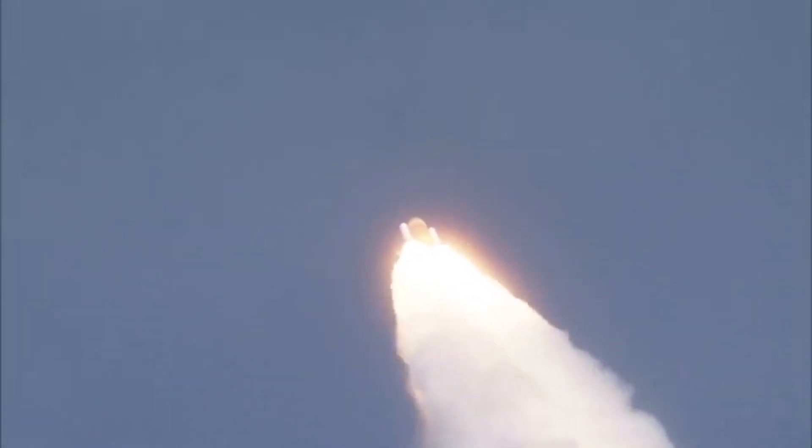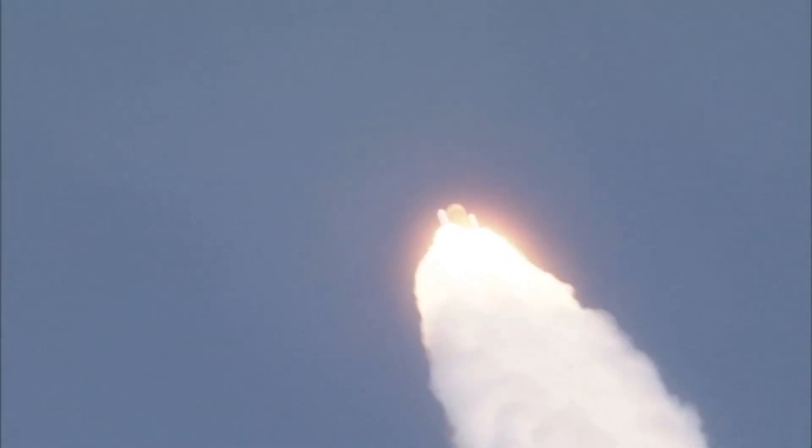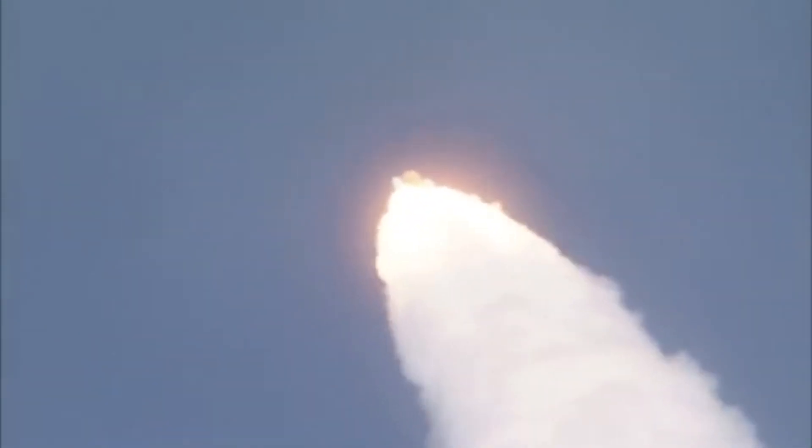Engines beginning to throttle back up, standing by for that call from Capcom Jim Dutton. Atlantis, go with throttle up. Atlantis copies, go with throttle up. The throttle up call acknowledged by Commander Steve Frick, joined on the flight deck by Pilot Alan Poindexter, Rex Walheim and Leland Melvin. One minute, 30 seconds into the flight. Atlantis already 15 miles in altitude, 16 miles downrange from the Kennedy Space Center, traveling 2,000 miles an hour.